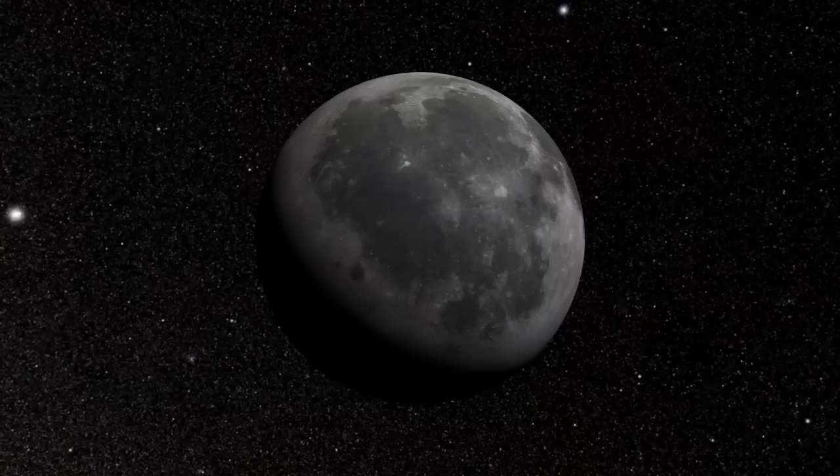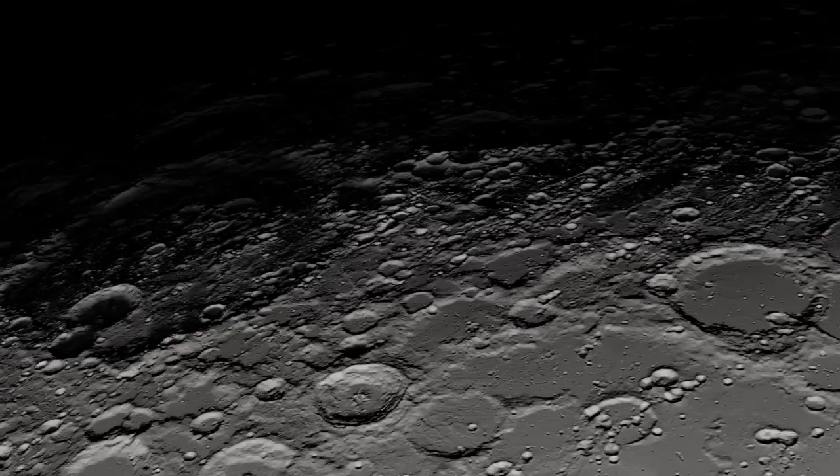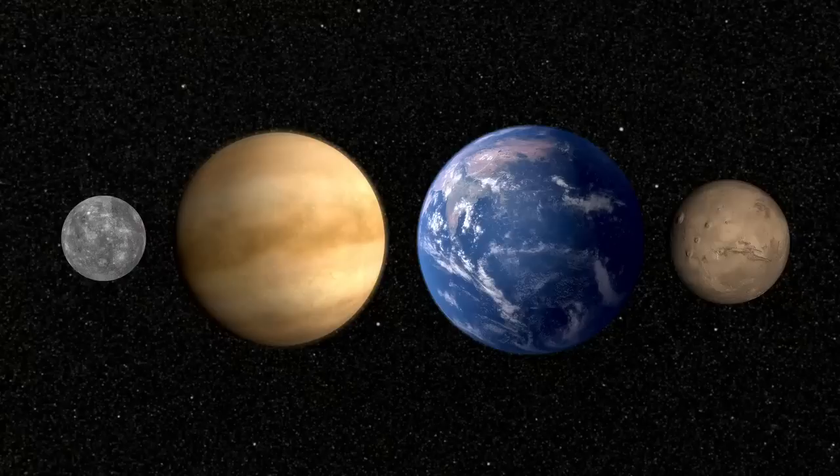How does this all fit together? All of that is related to how the moon has evolved — how the moon has lost heat over its four and a half billion year history.